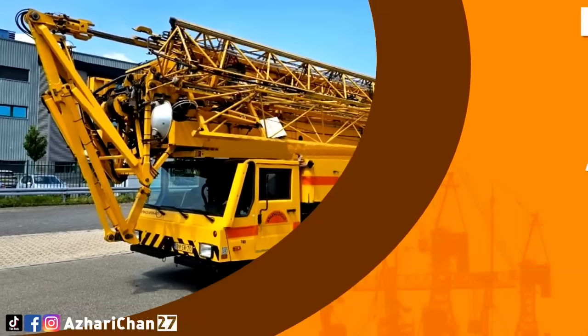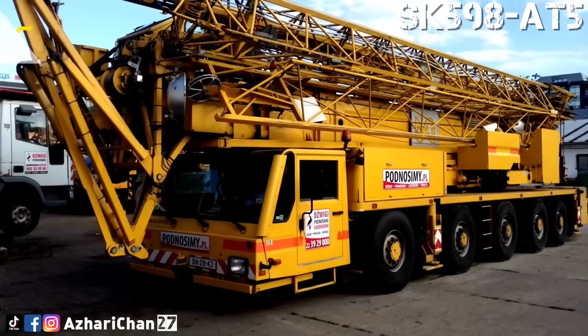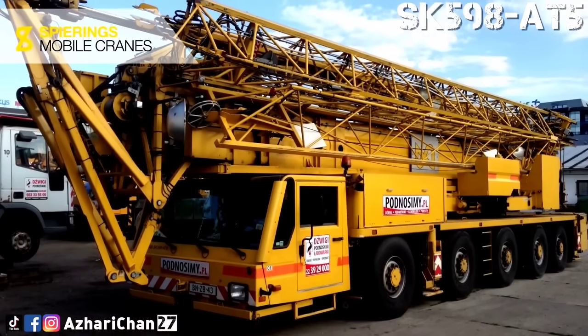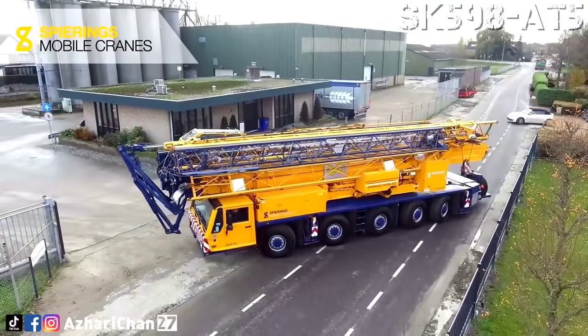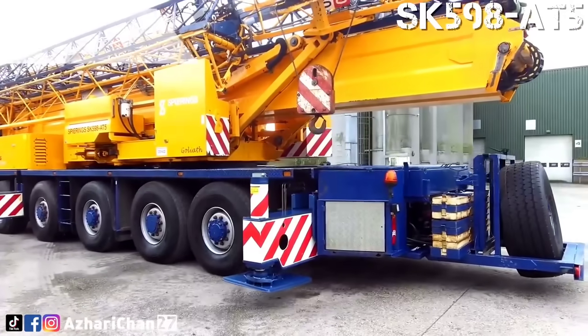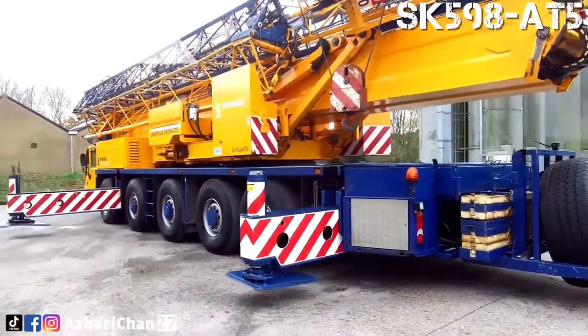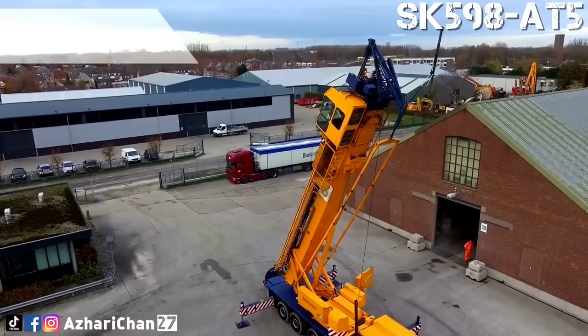Number 7 is the Spearings SK598-AT5, a mobile tower crane with an ingenious fold-out design. It boasts a lifting capacity of 8 tons and a maximum radius of 50 meters. Mounted on a 5-axle truck, it combines the mobility of a mobile crane with the reach and height of a tower crane, giving it a unique edge in urban construction zones.